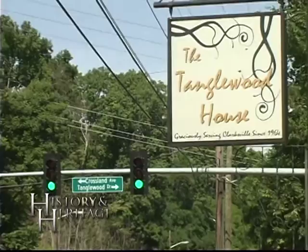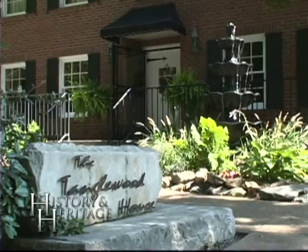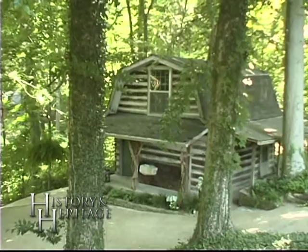I'm Roslyn Corita and this is History and Heritage. Today I am at 1601 Madison Street, and you'll know it because this is the Tanglewood House. Every time you drive by Madison Street you've seen this. But today we're going to talk about the story of one of the cabins that is located here at the Tanglewood House. Tanglewood House is now an event venue, but around back there's a lot of history.